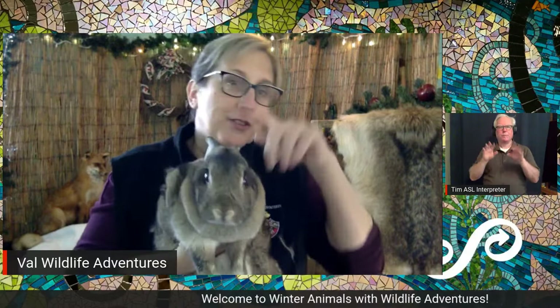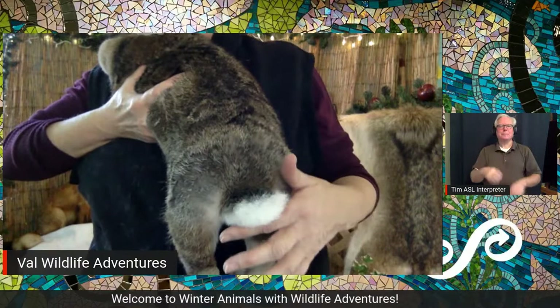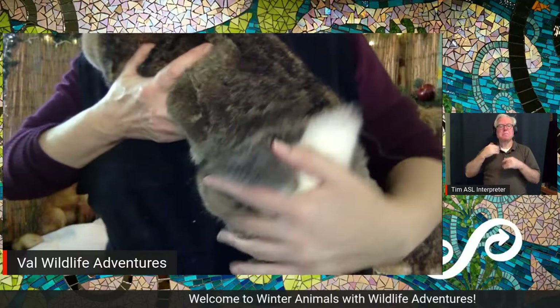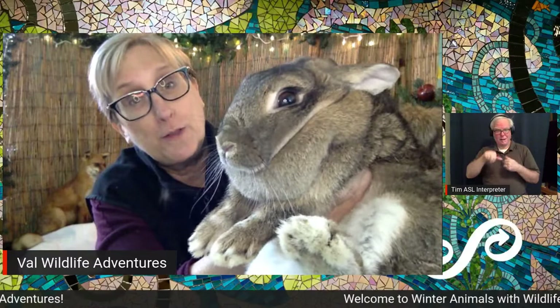The rabbit that lives around here is called a cottontail rabbit, the eastern cottontail. Why is he called a cottontail? Because his tail looks like a piece of cotton — look at that tail! It looks like somebody went boop with a piece of cotton right there. The tail is a way to flash and alert other animals if there's danger. The white-tailed deer has this too — it's a way to help them survive.